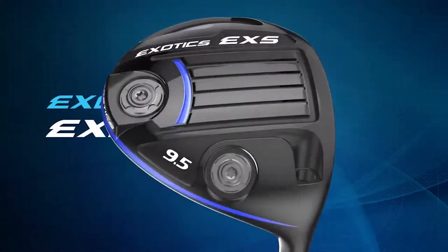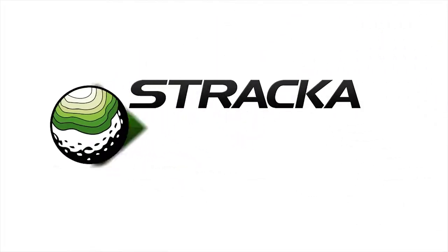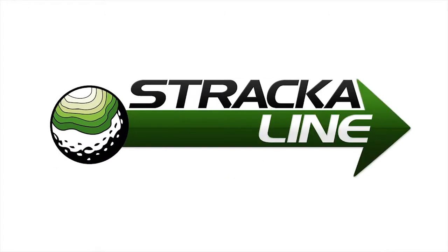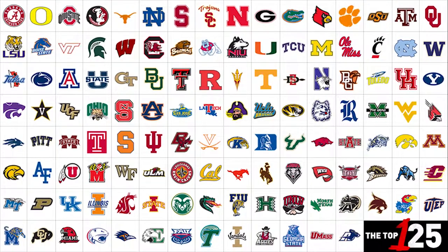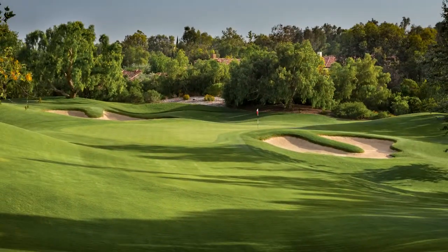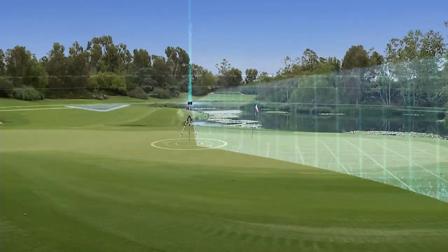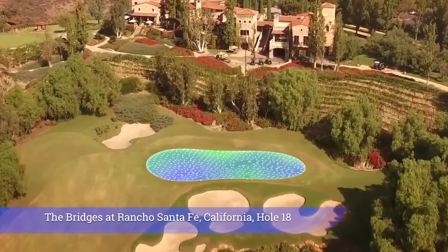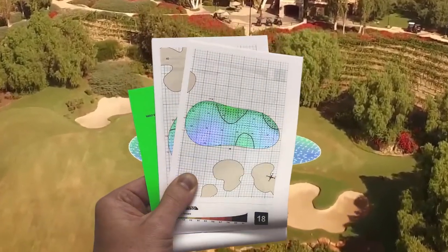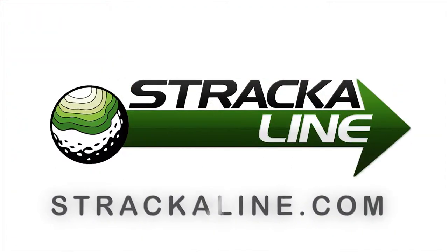Exotics EXS by Tour Edge — pound for pound, nothing else comes close. Drive for show, but putt for dough. This is Jim Stracca, inventor of the Stracca Line, used by touring pros and top college players every week. For just $1,500, Stracca Line will come to your facility and laser scan each green on your course, collecting 2 million data points per green. You'll finally be able to read your putts accurately. Go to StracaLine.com to schedule your course today.